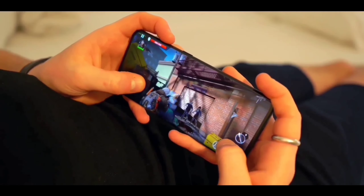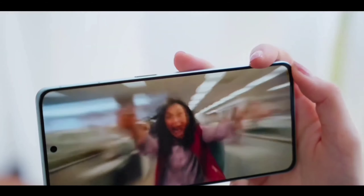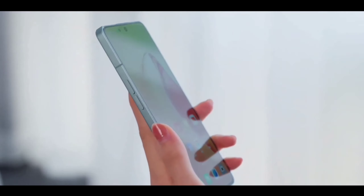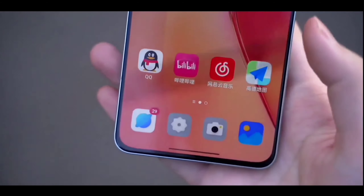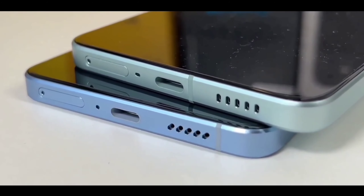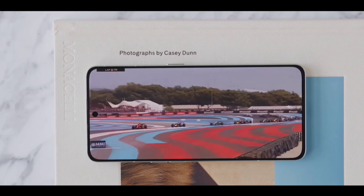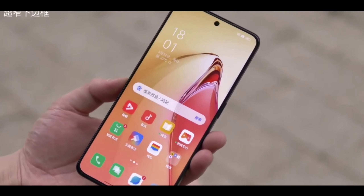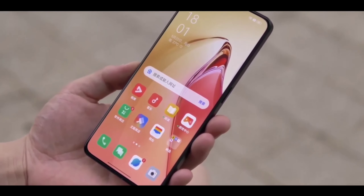NFC support is also included. Moving to the display — this is an amazing flagship display. It features a 2K+ high resolution with a 120Hz high refresh rate and a Super AMOLED panel from Samsung, in a 6.7 inch size with dual curved side edges. There's also an in-display optical fingerprint scanner for fast unlocking.